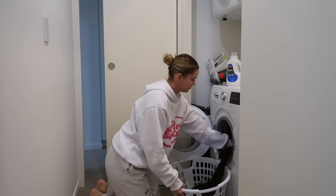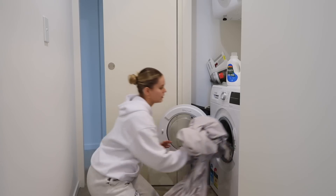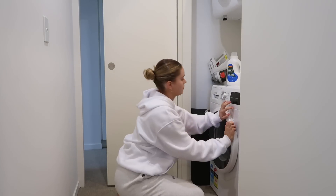I feel like the best way to start these cleaning days is by popping your sheets in the wash. Of course it's so nice at the end of the day, once everything's clean, to pop fresh sheets on the bed — so that's what I did to start with.